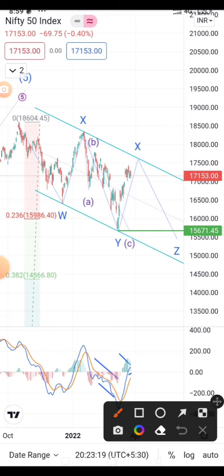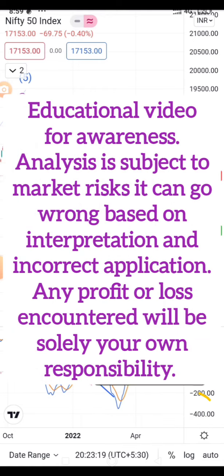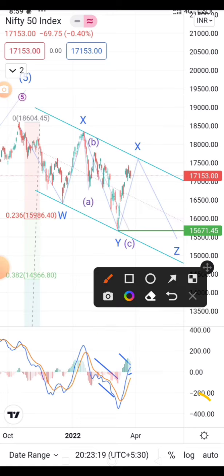This is a consolidated fall, so it does not go very deep. Falls are a good opportunity to accumulate good shares for the long term. If it drops below 15600 there will be an opportunity to grab those shares. This is not investment advice — this is an educational video. Do consult your financial advisor before taking any investment decisions.